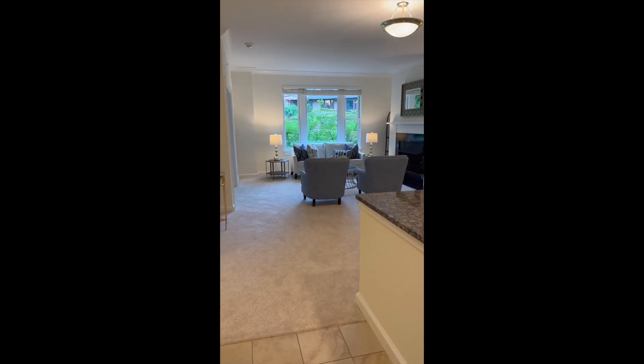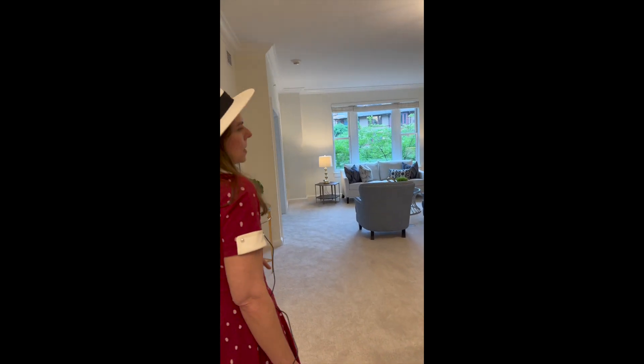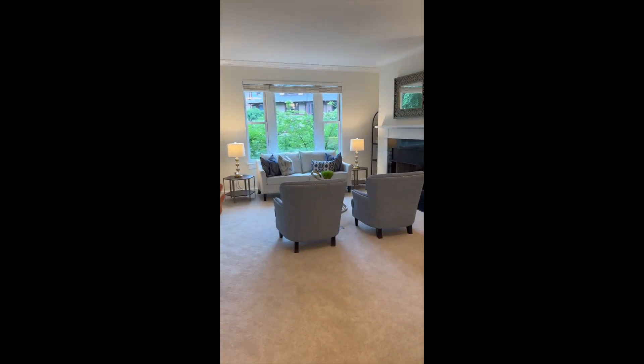Welcome! I want to introduce you to this wonderful 55 and over community called Fox Hill in Bethesda. First you can see we have a fantastic living room, and there's a gas fireplace that is operated by remote, so it is very easy.